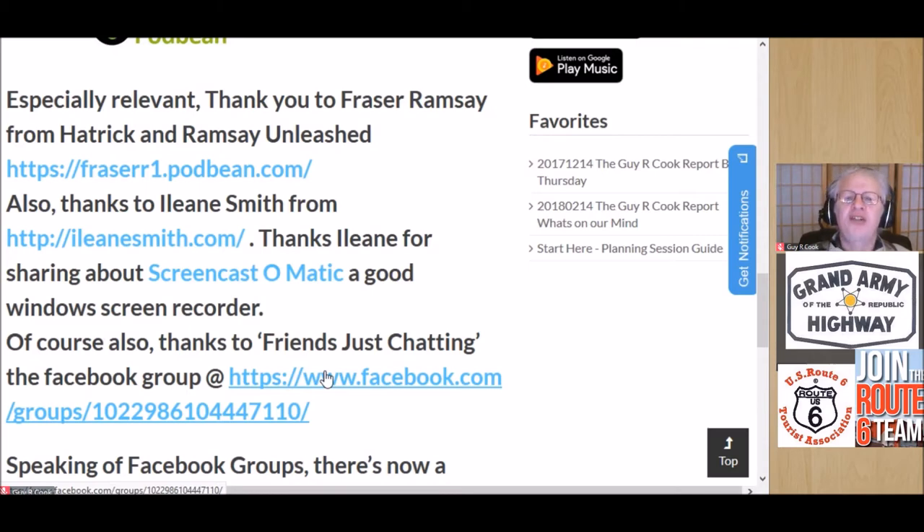Big thanks to Eileen Smith, who told us about Screencast-O-Matic and a number of other things. She's a digital diva — not to be construed as a negative thing; it's a very positive influence into live streaming. If you want to know about YouTube or blogging, consider Eileen to be a resource. Get to her website at eileensmith.com — the link is right there.